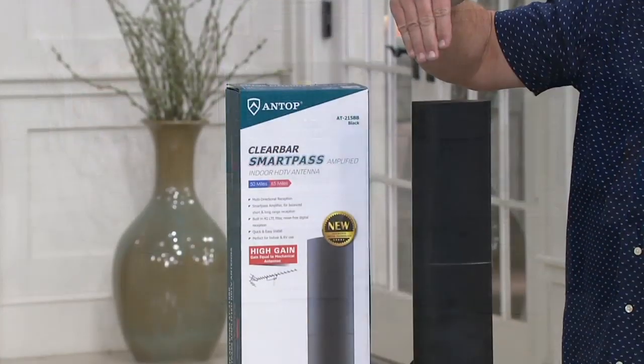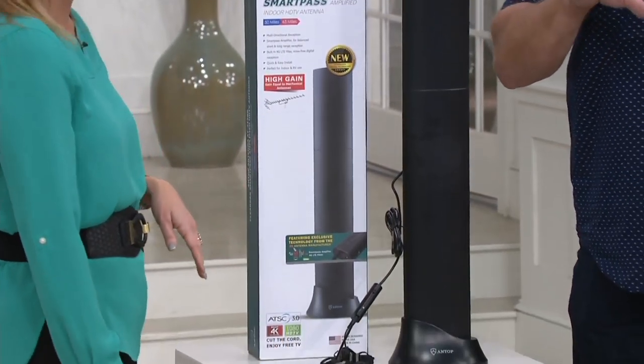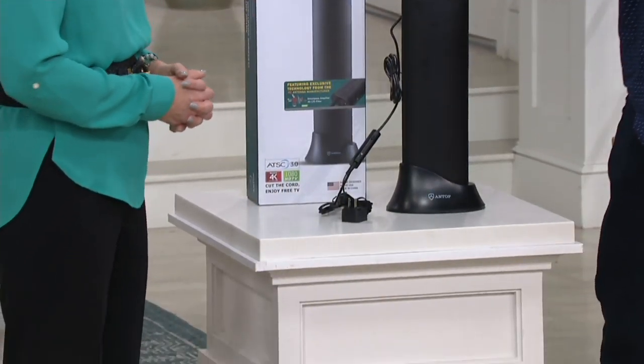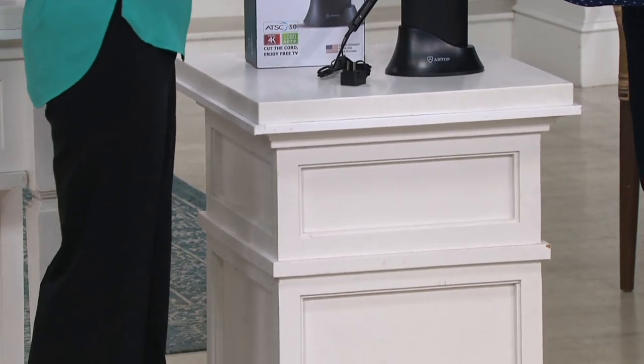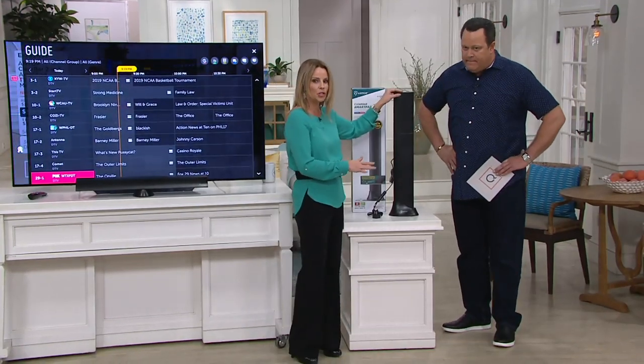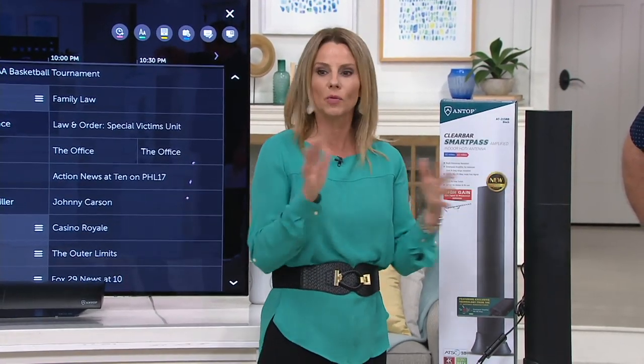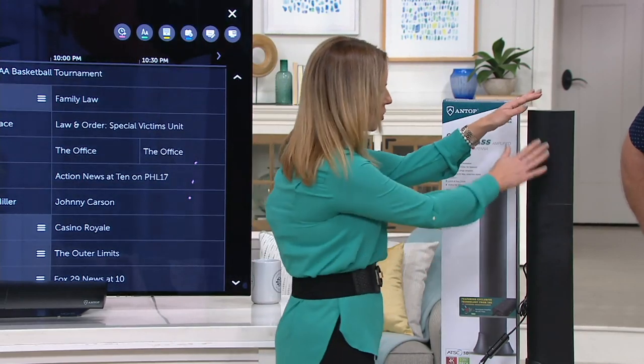Let's show everybody what they're getting and let's talk about how easy this is to install. We want to demystify things that seem complicated, and this is so easy. The nice part about this: you can actually set it up vertically or horizontally the way we have it set up in front of our television. That's why it's called a 2-in-1 — because it can kind of work either way.